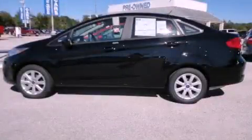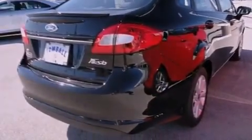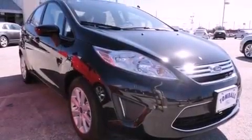This is a brand new 2012 Ford Fiesta. Who imagined your next vehicle purchase could make such a difference? It has a 1.6-liter 4-cylinder engine and a 6-speed automatic transmission.